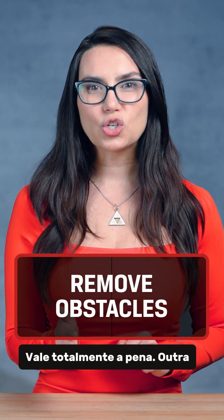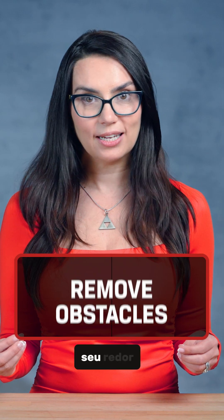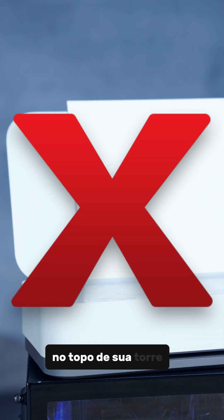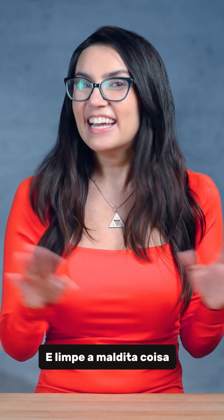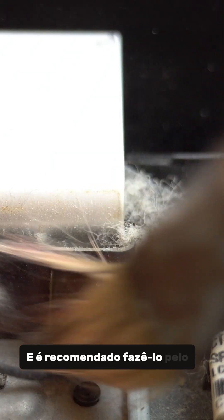Another solution to an overheating PC is to remove any obstacles from around it — don't put your printer on top of your tower. And clean the thing, not just your fans but the entire system, and it's recommended to do so at least twice per year. If you need a step-by-step guide on how to clean your PC, we have one right here on this channel linked in the description.